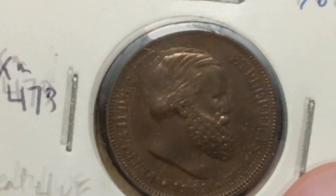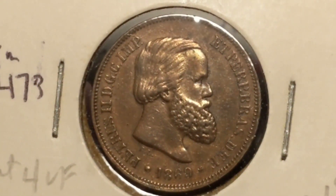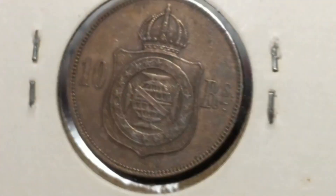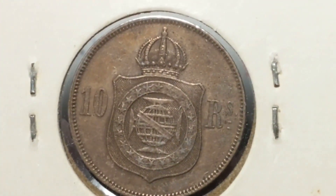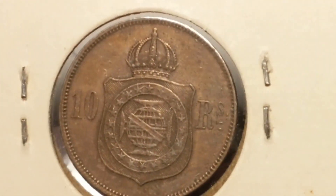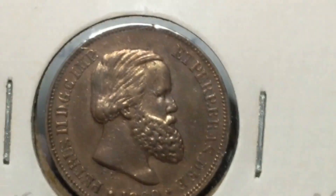Then we move on to Brazil. That's an outstanding beard, my friend. 1869 — that's 10 Reis, however you want to pronounce it. I love that old shield. I've seen that on several of their older coins — I just love that coat of arms, or crest, whatever you want to call it.